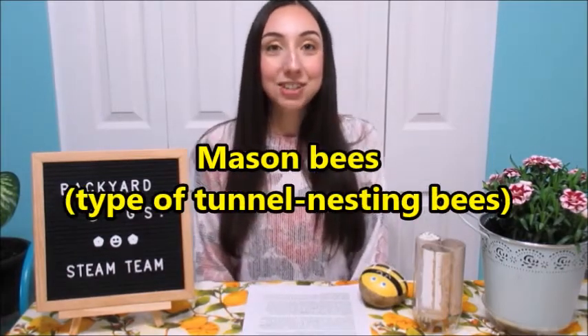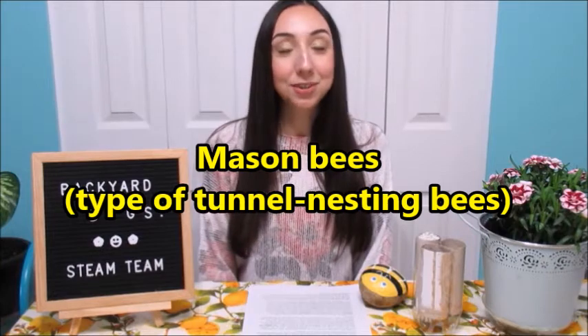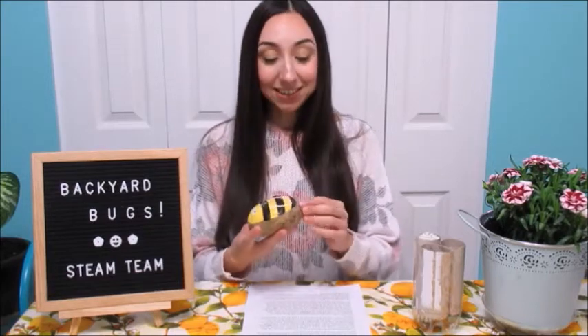Solitary bees can also look quite different than a regular bee. They may not be that bright yellow color that we often associate with bees. One type, for example, called mason bees can actually be a metallic blue and green color, so they might look even more like a fly than a bee. Some solitary bees don't even have stingers. They're typically more gentle bees because they don't have a queen bee that they're needing to protect.